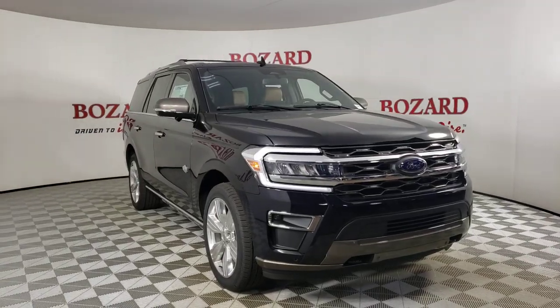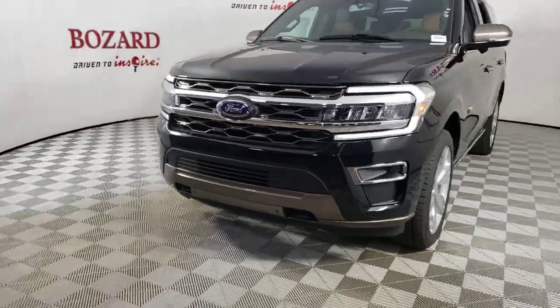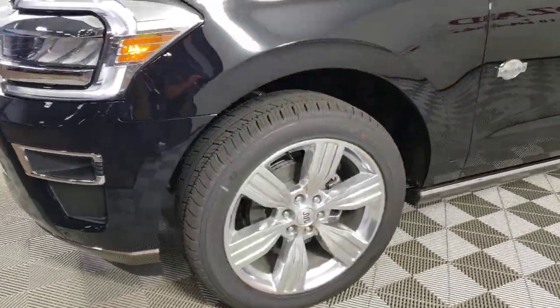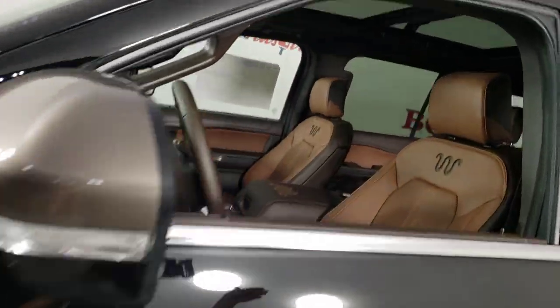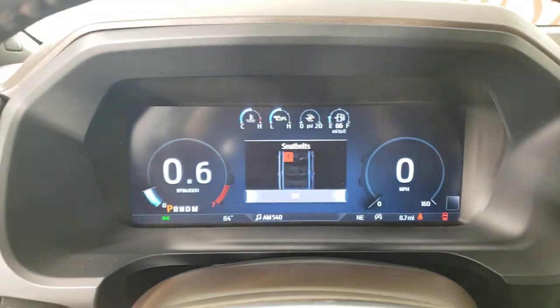You just found the 2023 Ford Expedition. Approach every adventure from a position of strength in this bold and versatile Expedition, with a spacious interior, exceptional cargo capacity, state-of-the-art infotainment system, and impressive towing capacity. This full-size SUV has your back in luxurious style.